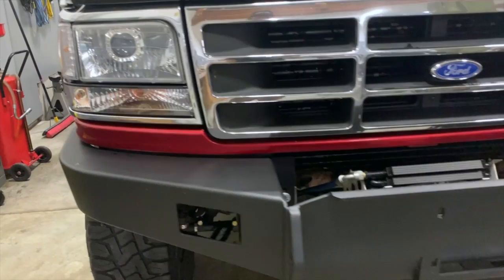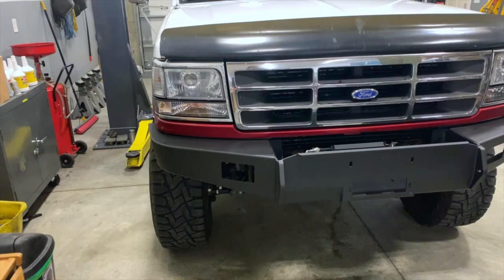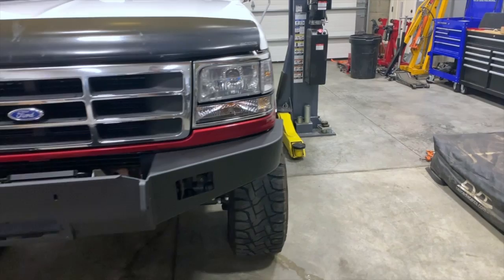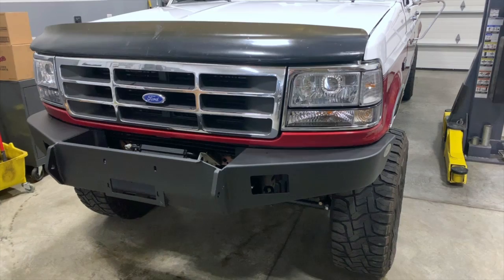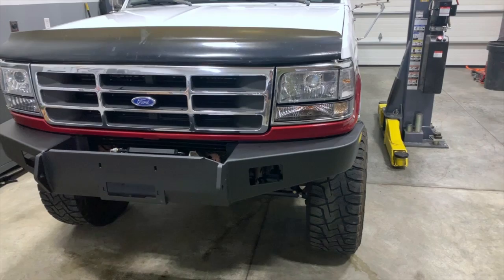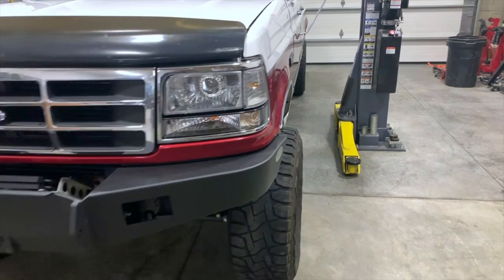I still need to get some lights to fill the holes and put a winch in, but for now I'm very happy with how this bumper fits and how it looks. The headlights were built by Tony Rojo — they're projector headlights with new clear lenses, and those are super great. My old lights were just fogged up; you couldn't even see through them. It's like driving a new truck at night with these headlights.